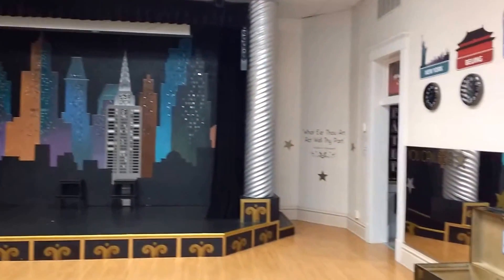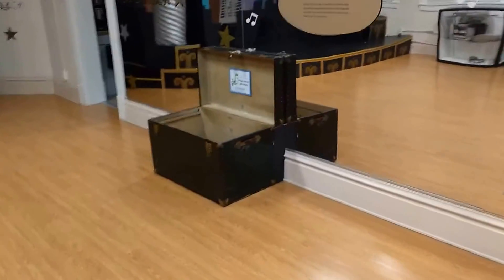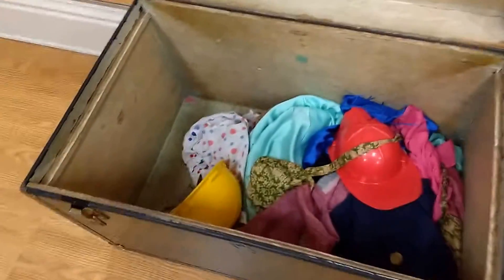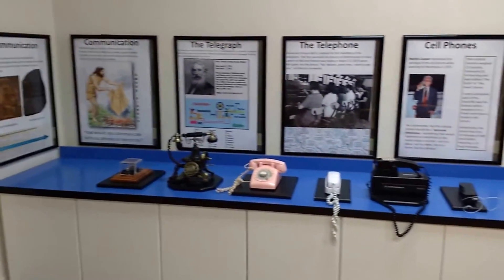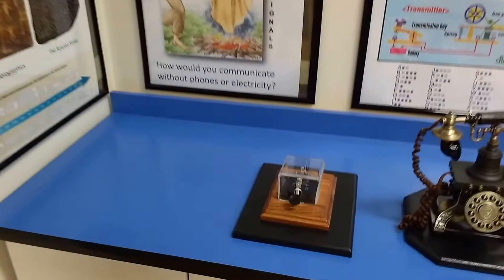Yep, there's a stage that all the kids can dance at, and this is the little dress-up box. And we got some phones here, too, that kids can play around with.